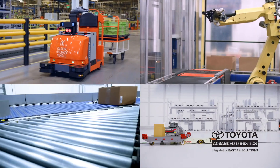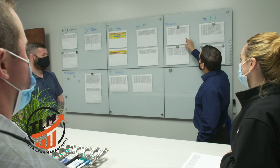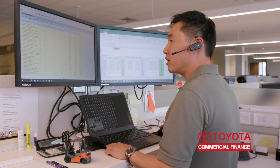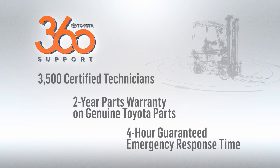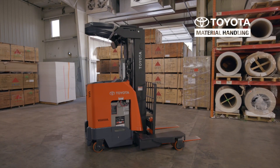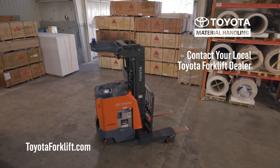Including automation, industry-leading warehouse products, Toyota lean management consultation, Toyota Industries commercial finance, and our Toyota 360 support promise. For more information, contact your local Toyota Forklift dealer or visit toyotaforklift.com.